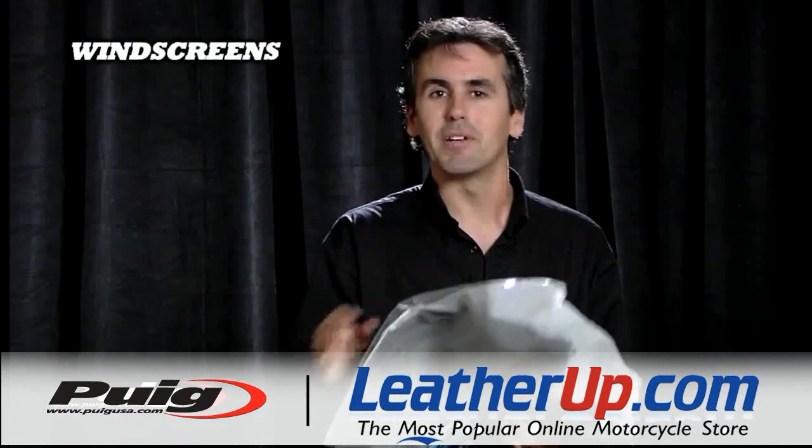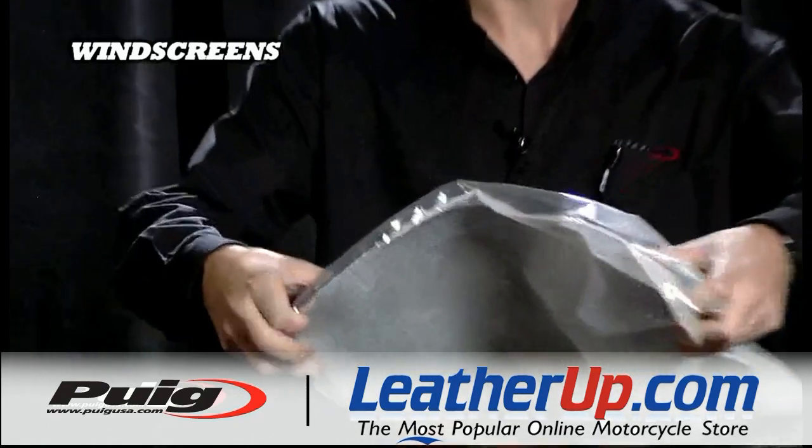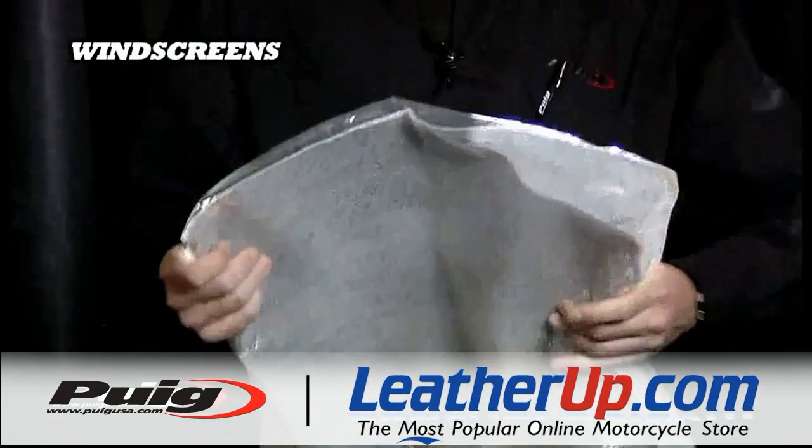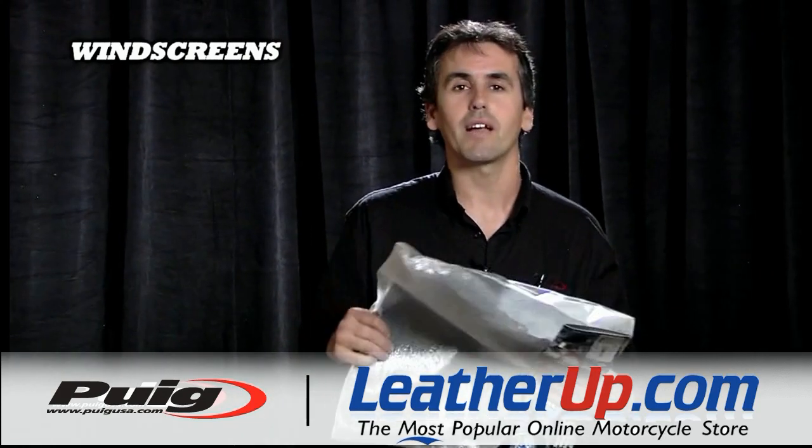They are 3mm thick, they are very flexible and strong. You can actually step on it and it's going to come right up. They are made of high impact acrylic, which is one of the highest grades of acrylic.